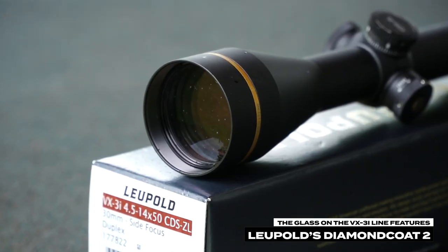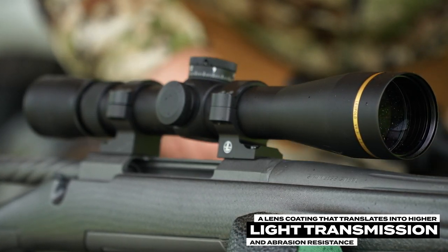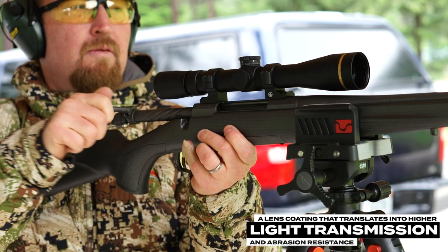The glass on the VX-3i line features Leupold's Diamond Coat 2, which is a lens coating that translates into higher light transmission and the greatest level of abrasion resistance they've ever offered.